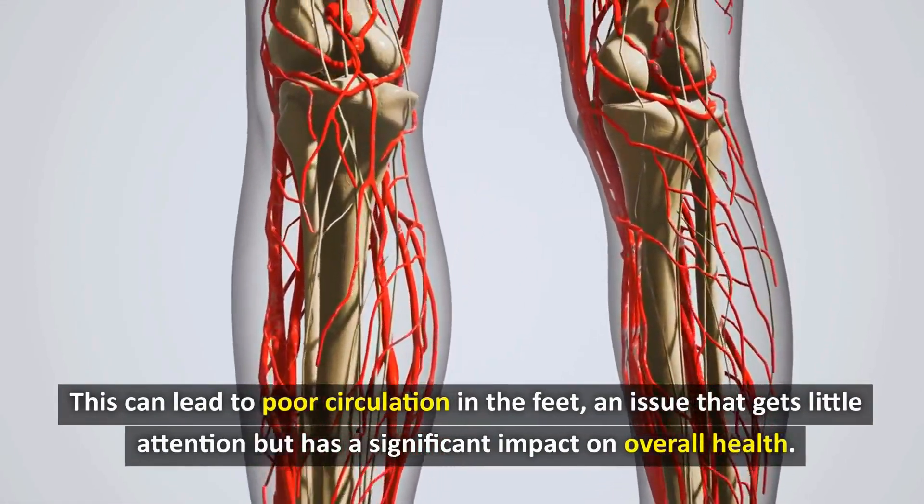You can follow these simple steps and enjoy a healthier, more active life, or you can ignore them and risk serious health problems that could significantly impact your quality of life. Make the right choice for yourself and your loved ones. While you're waiting for our next video, check out these four recommended videos on the screen now — each one is packed with tips and insights to help you live your healthiest life. Thank you so much for watching until the end. See you in the next video.